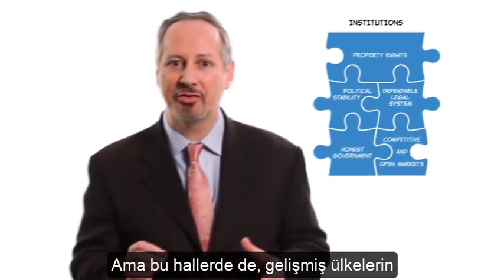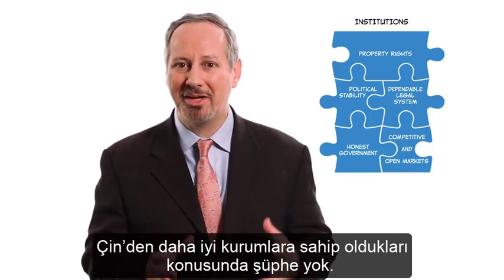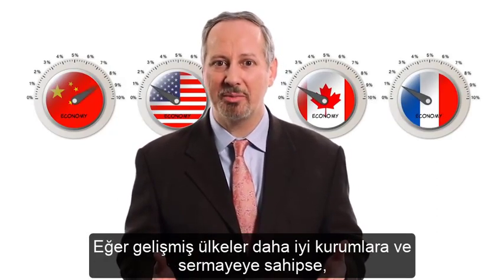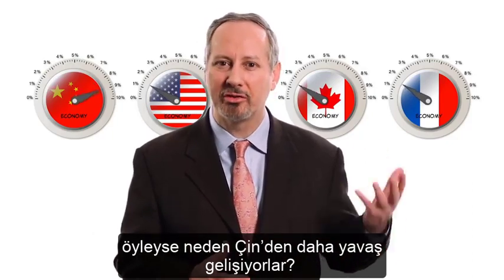But in each one of these cases, there's no question that the advanced economies have better institutions than does China. Plus, the advanced economies have got more human and physical capital. So if the advanced economies have better institutions and more capital, why are they growing slower than China?